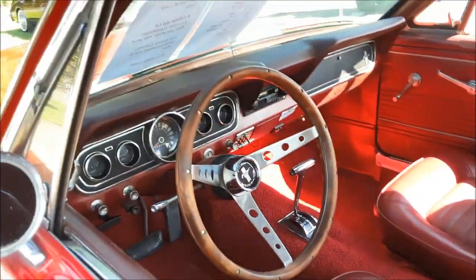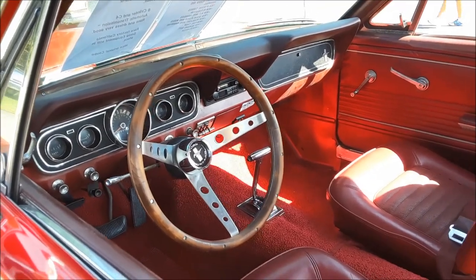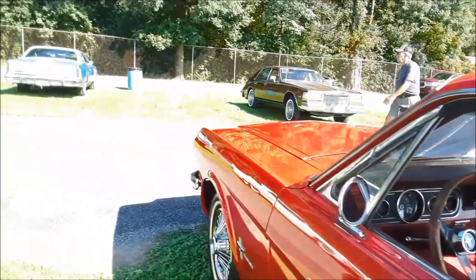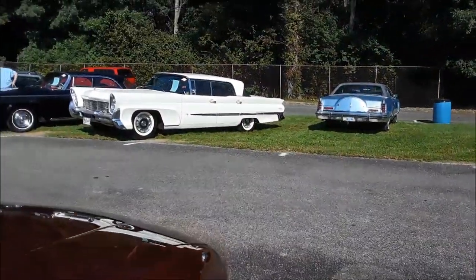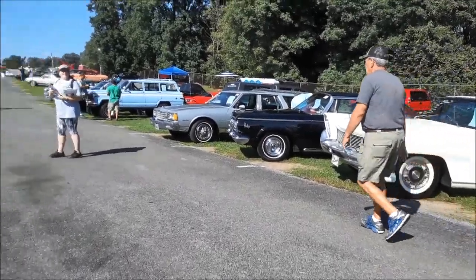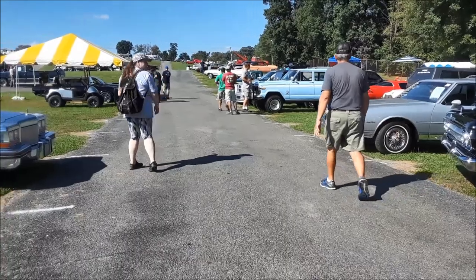Folks handing out flyers for a show in Atlantic City, February 8th through 10th, 2019. Watch for that — great show. That's what we do at NortheastWheelsEvents.com, we promote shows.